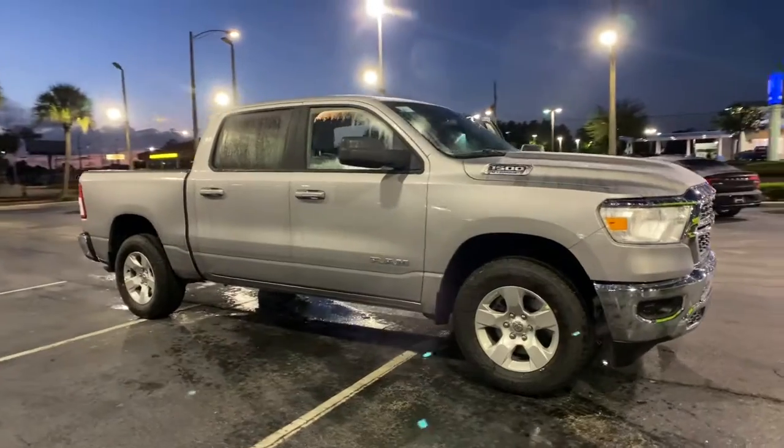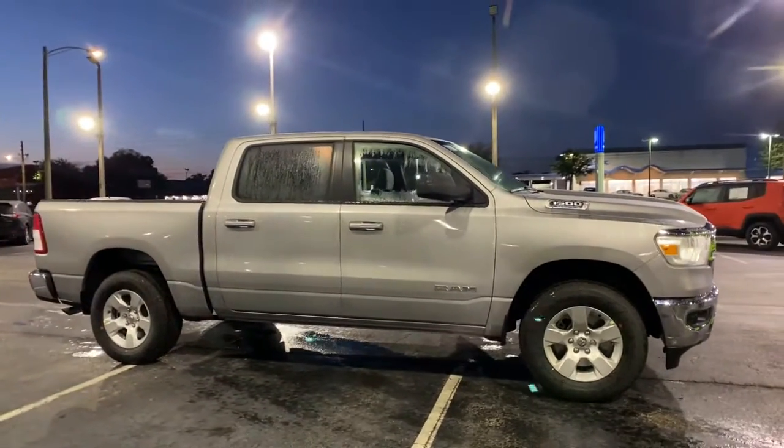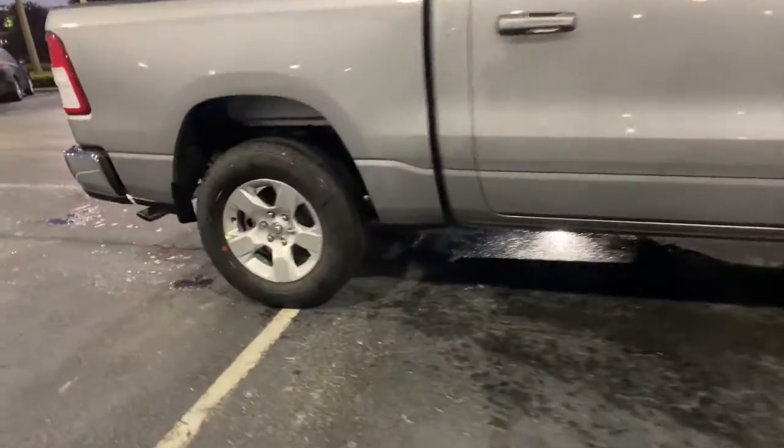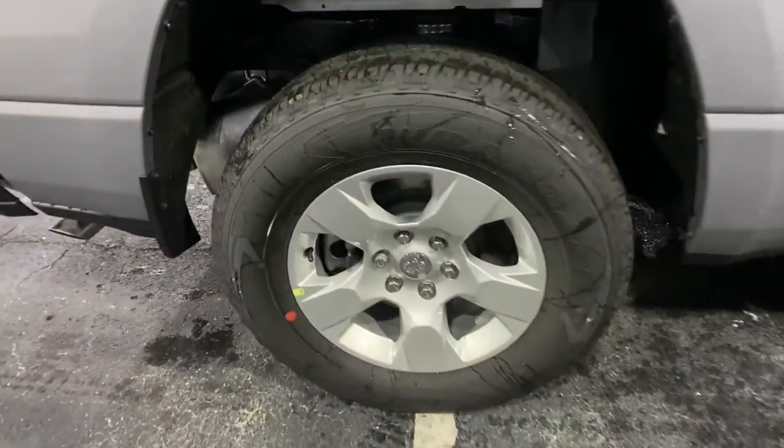These are just some of the great options this vehicle comes with: keyless entry, backup camera, heated mirrors, keyless start, 4-wheel drive, and fog lamps.